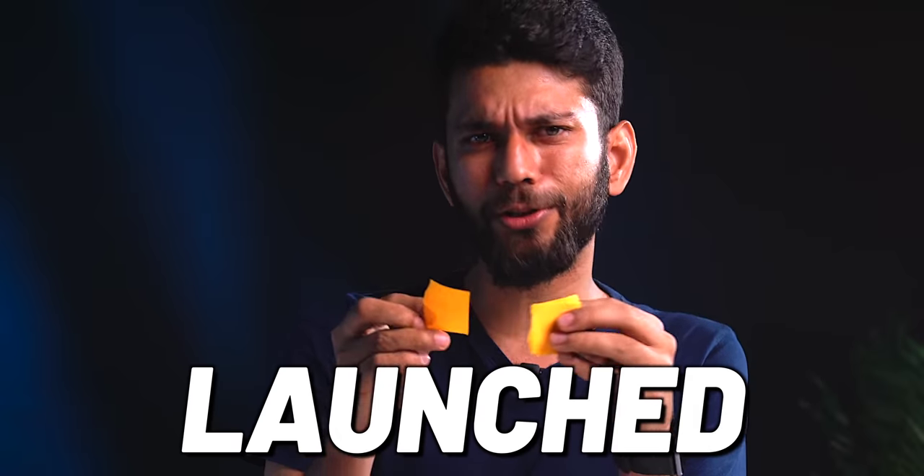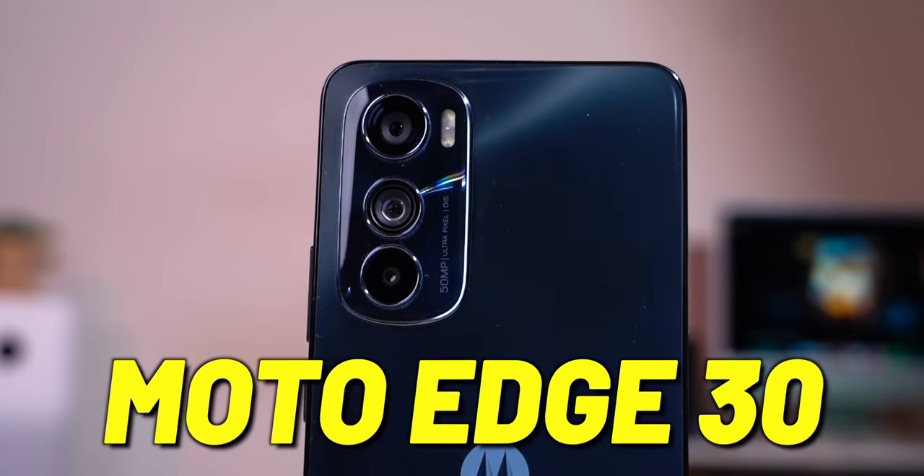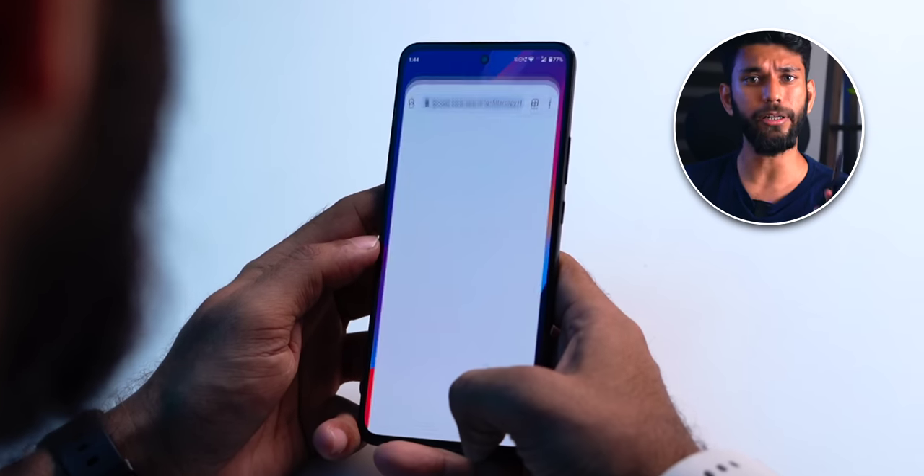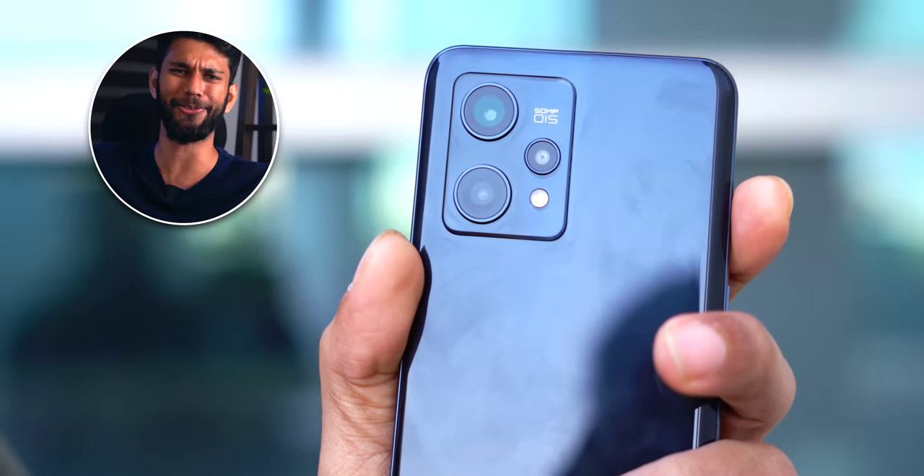If you think of the best mid-range phone around 25,000 rupees without any compromise, there are two options: Moto Edge 30 and Realme 9 Pro Plus. The quick answer is Moto Edge 30 if you want stock Android, and Realme 9 Pro Plus if you want the best camera in this price segment — like flagship OIS.